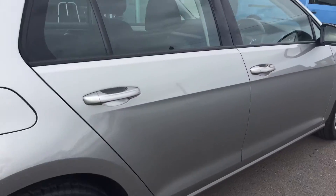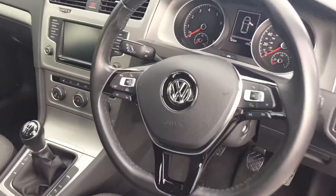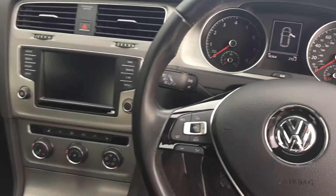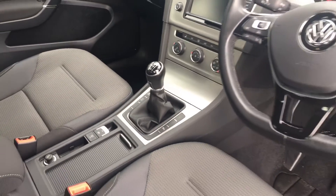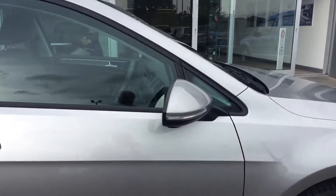On the interior, you get a multi-function flat bottom leather steering wheel that incorporates your adaptive cruise on the left and your Bluetooth on the right. It's done 18,364 miles. Comes with satellite navigation, Bluetooth, heated seats, air conditioning, six speed manual gearbox, automatic headlights, electric heating folding wing mirrors and Bluetooth all as standard.